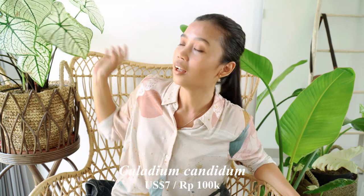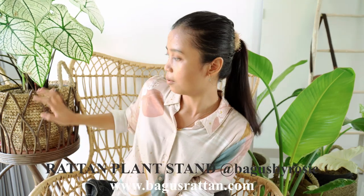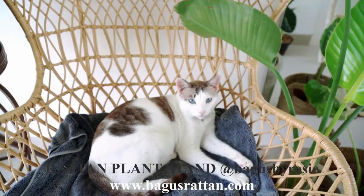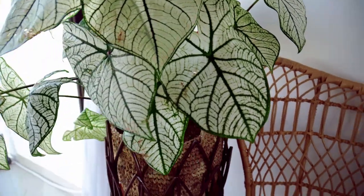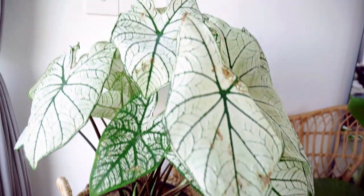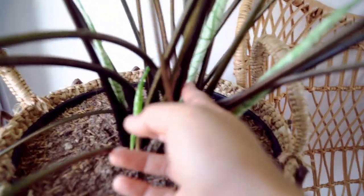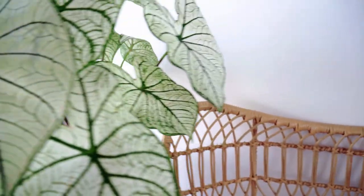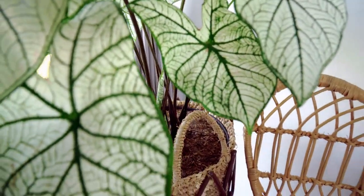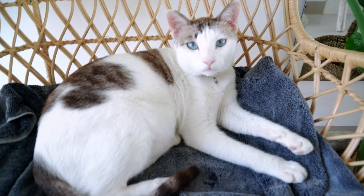The next plant I got is a Caladium Candidum, and I only got it for like 100k, so it's good. With the rattan stand it makes it even more elevated, if you know what I mean. This is the Candidum — it's really really pretty. It's a little bit damaged from the nursery, but look, there's so much new growth here. You can see it's very nice. I love it — very cool, very striking.